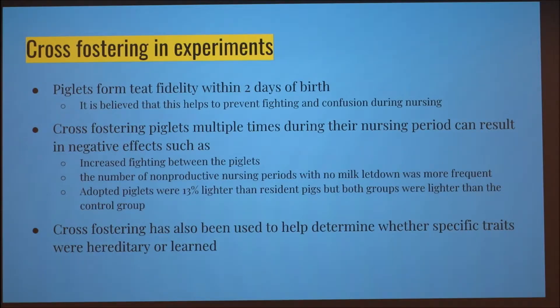As good as cross fostering is, if done poorly it can have negative effects. In one experiment, 27 litters of piglets were mixed six times over 16 days during nursing. After each weighing, the heaviest pigs from the lightest litter and the lightest pigs from the heaviest litter were cross fostered. This caused increased biting, more non-productive nursing periods with no milk letdown, and adopted piglets were 13% lighter than resident piglets — and both groups were lighter than a control group with no cross fostering.